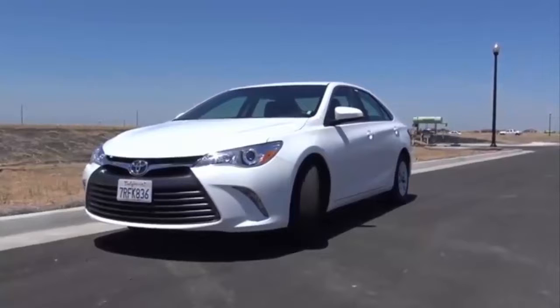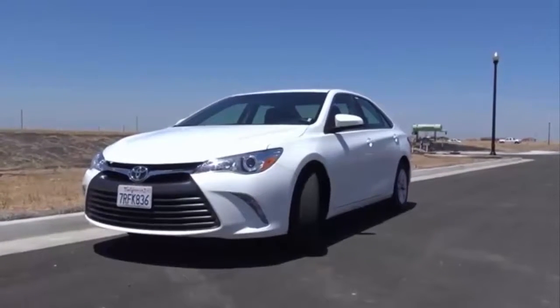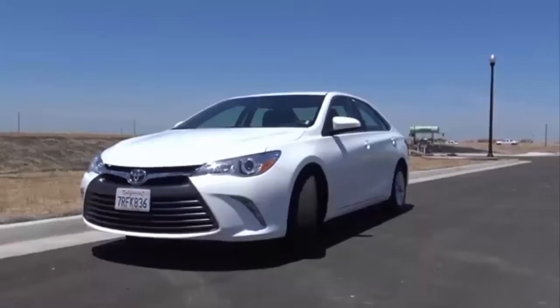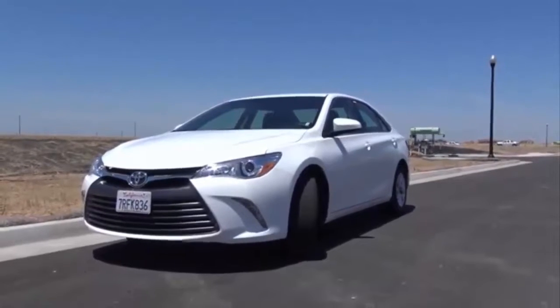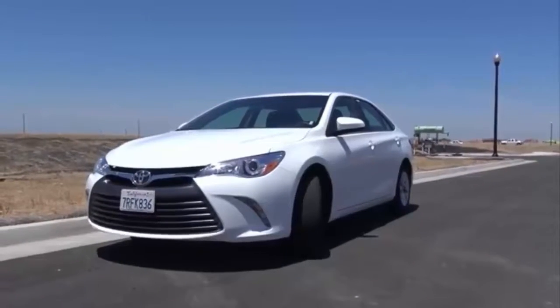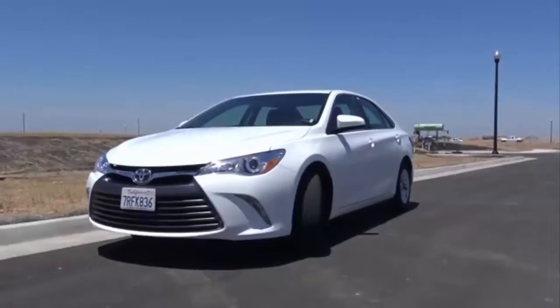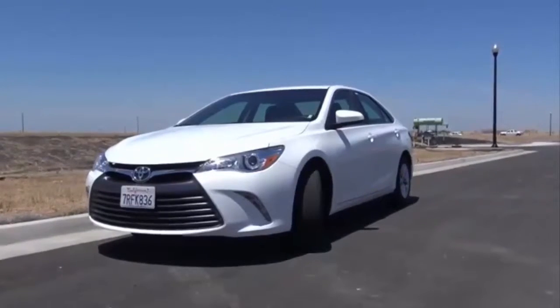The Toyota Camry has long been an American favorite and the best-selling car in America for quite some time. With the Camry's sales thriving solely on its reputation, it's the main go-to choice for Americans who are looking for a reliable workhorse sedan. With so many competitors in this crowded segment, is the Camry the best one in the midsize sedan class? Let's find out and take a closer look at this 2017 Toyota Camry LE.